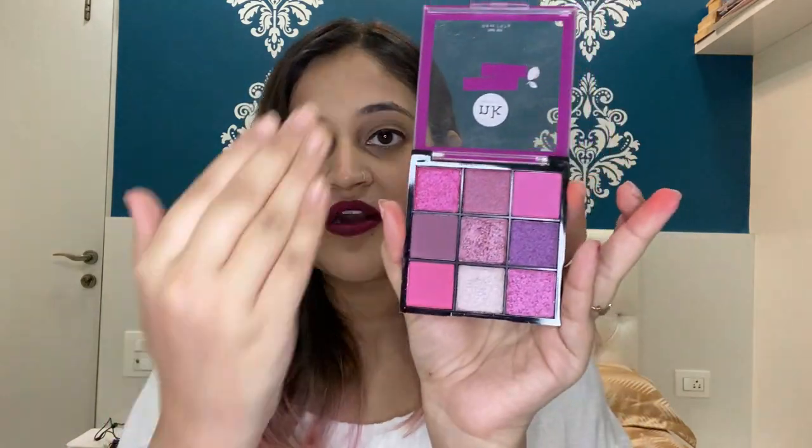My least favorite palette out of the four is the Sugar Plum palette because it does not offer a lot of variety. It's mostly pink shades, and these pink shades are very close to each other — they don't have a very wide range of difference between their colors. Except for the middle column, the shades are very similar to each other, so this is my least favorite.